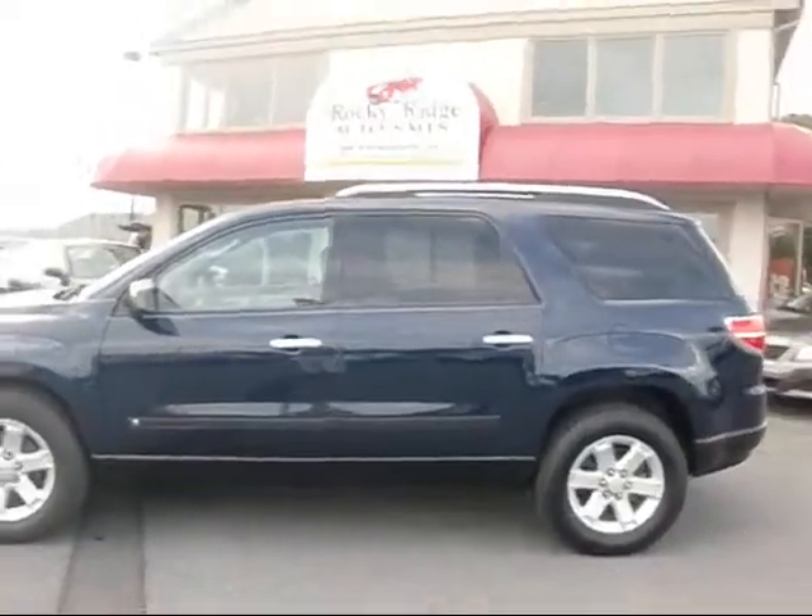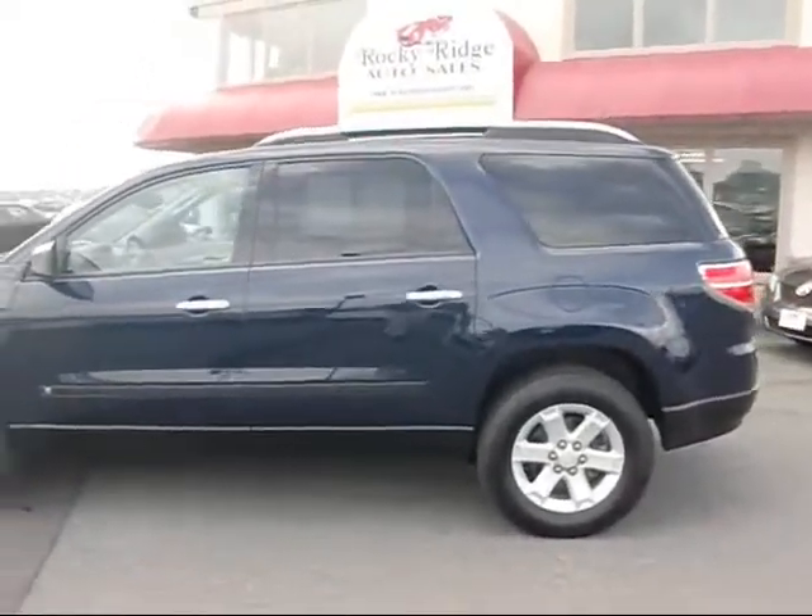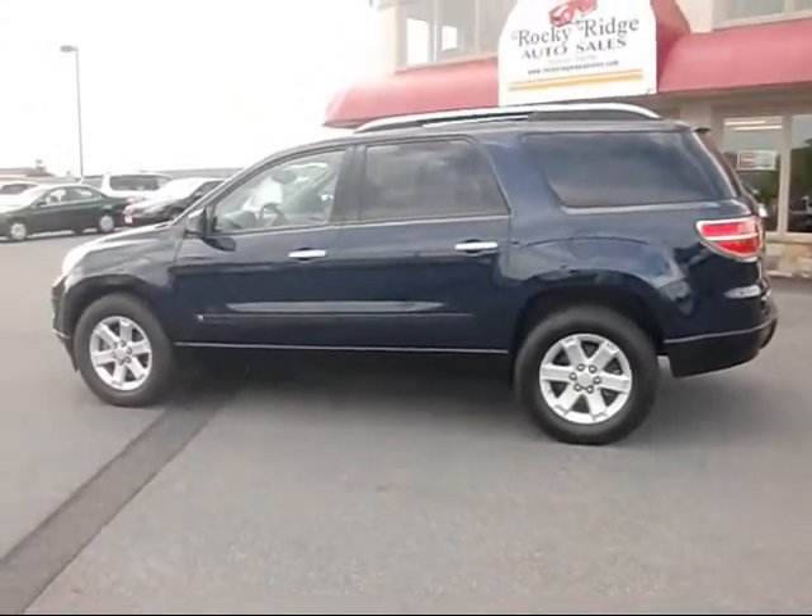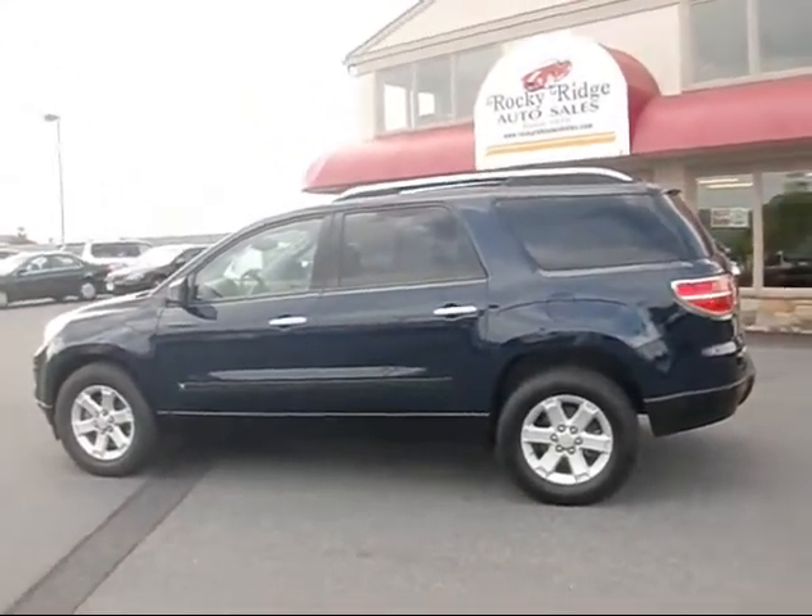Hello and welcome to Rocky Ridge Auto Sales. Today we're going to show you a Saturn Outlook — it's a beautiful vehicle, a 2007 model year.